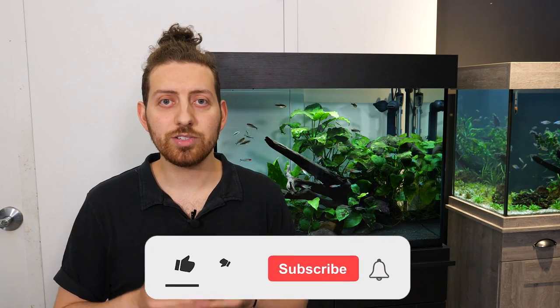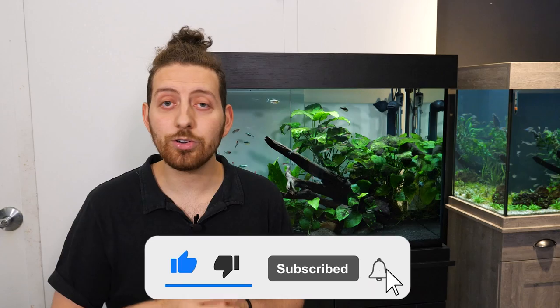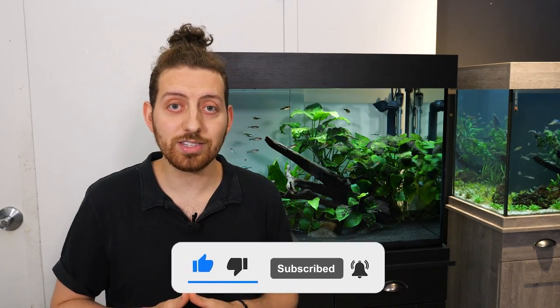The foods are made with super high quality black soldier fly larvae as the number one ingredient across most formulations, and the foods also include a number of other quality protein sources, as well as vitamins, minerals, and nutrients.